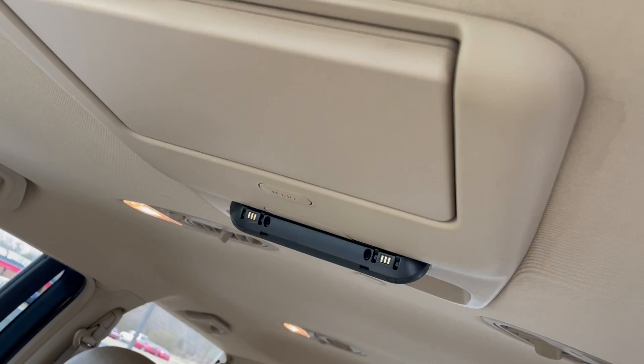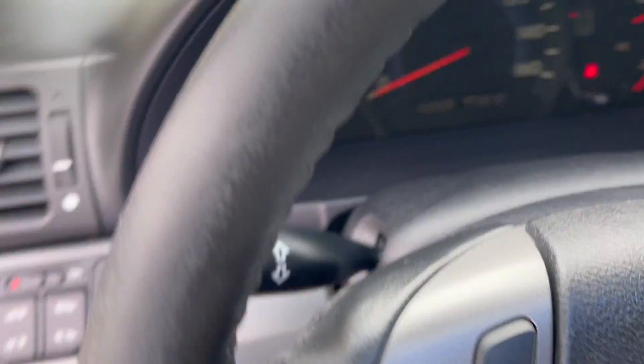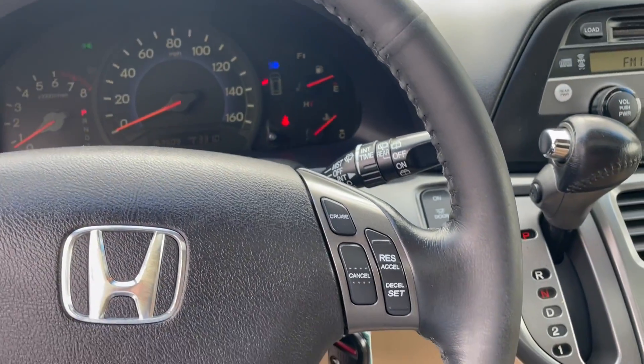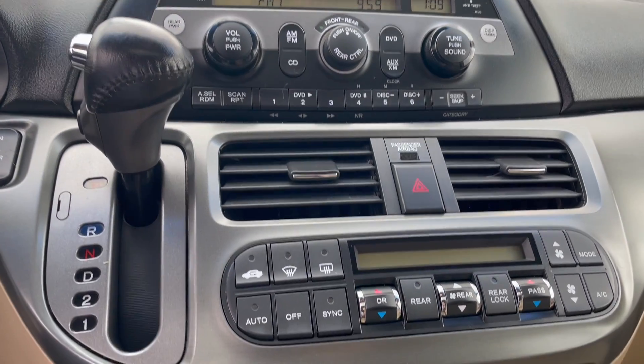Comes with a DVD player, sunroof, controls for the stereo on the steering wheel, cruise control, AM FM radio, and auxiliary.